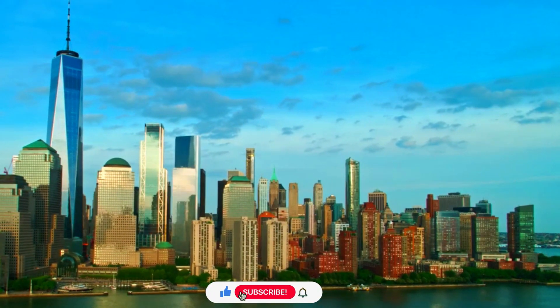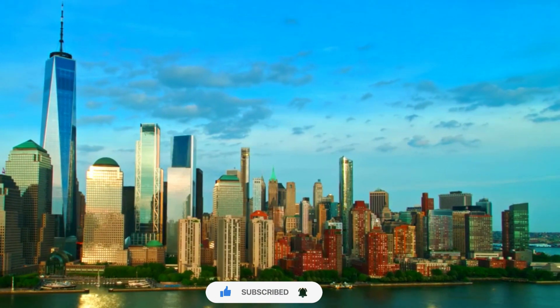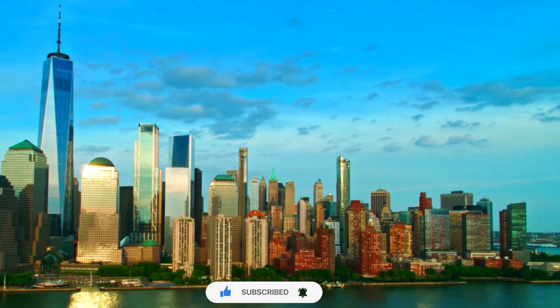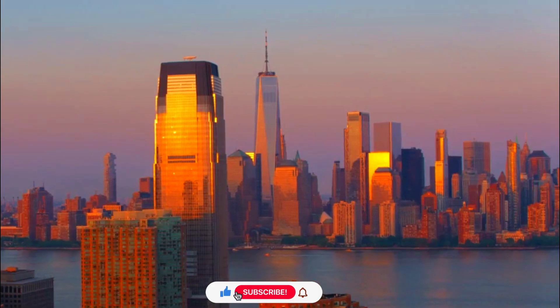Number 4. Observation Decks. The building offers public observation decks on the 100th, 101st, and 102nd floors, collectively known as One World Observatory.